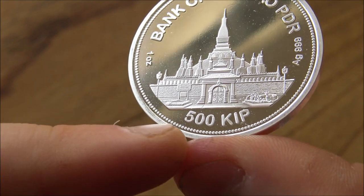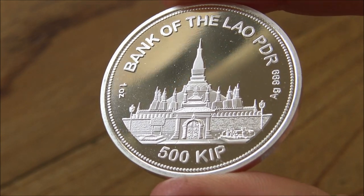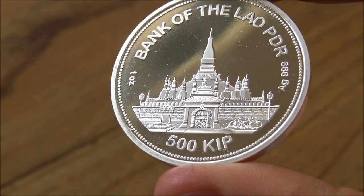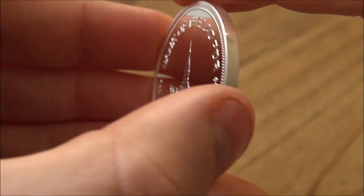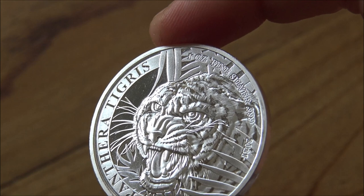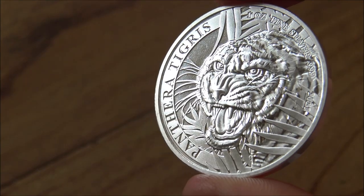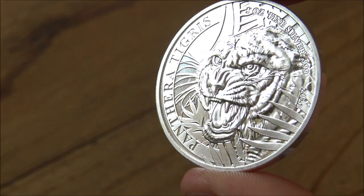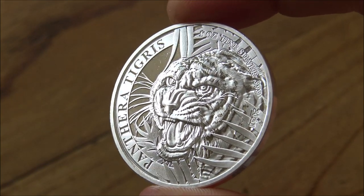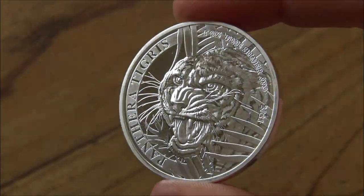Another fact I found out whilst researching: 500 KIP - that's the currency of Laos - 500 KIP actually equates to approximately 5 US cents. So really quite tiny in denomination for this particular currency, which I think is quite interesting. Even if they'd added an extra zero and just made it 50 cents, that would have been maybe still undervalued. You see, of course, $1 silver one-ounce coins. Interesting that such a low denomination is on there - so five cents of silver in one ounce of silver. That's quite different indeed.